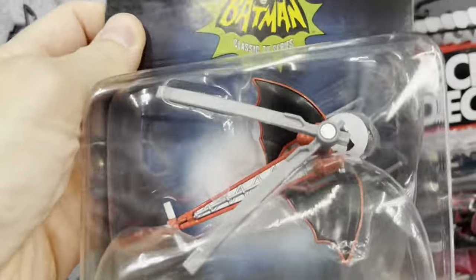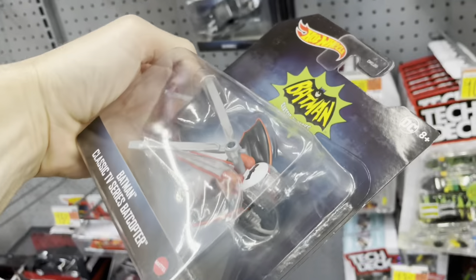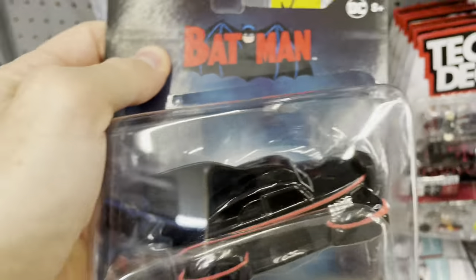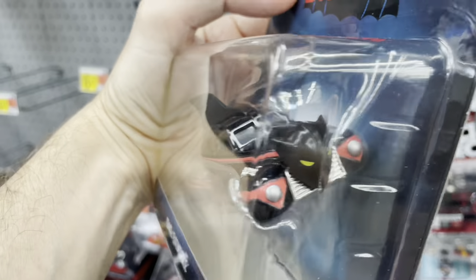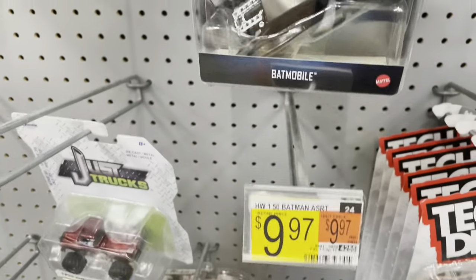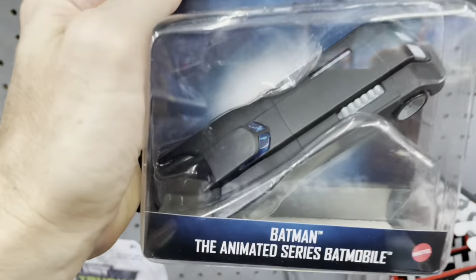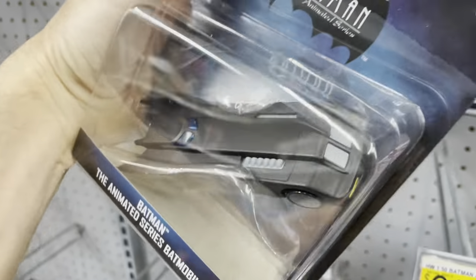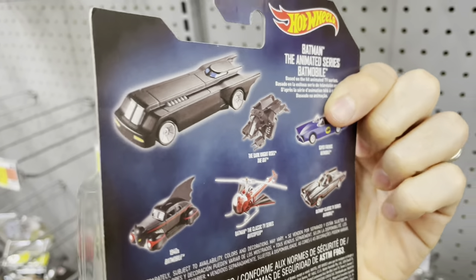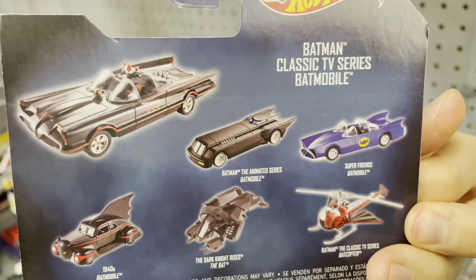Speaking of helicopters, check out the 1966 Batman helicopter - looks like a crazy dragonfly, that thing is fun and weird. And speaking of weird, the 1940s Batmobile - whoa, is that out of the comics? That's wild. They've got more too: the Batman Batmobile from the new movie, the animated series Batmobile. I want to grab these but they're ten dollars a pop so I don't think I'm gonna do it. And of course best of all, you've got the '66 Batmobile - great to find all of them here at Walmart.